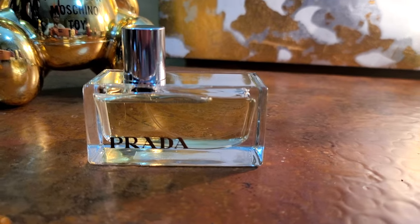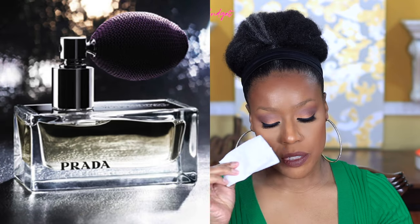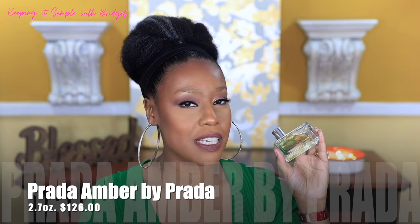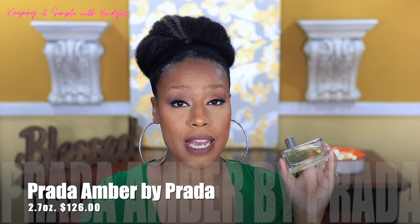Next I have Prada Amber — a really nice sleek bottle. I really like the plate that's up top and this one is an amber woody fragrance. This is actually my second bottle of this and I absolutely love it. With an amber woody fragrance, you're going to get some earthy notes — particularly oakmoss — and sometimes those types of notes can take a fragrance to different places. If you're familiar with earthy fragrances, you kind of know exactly what I'm talking about.